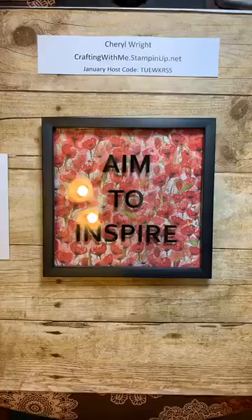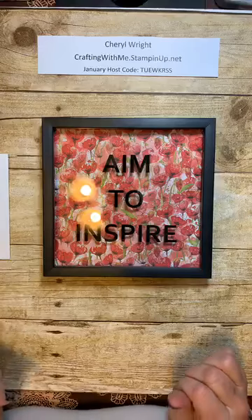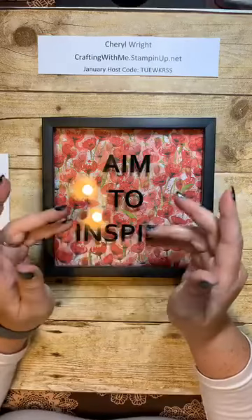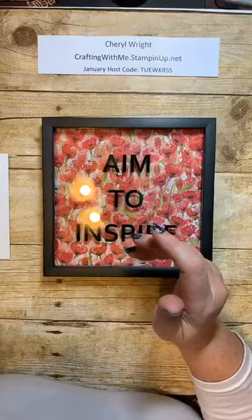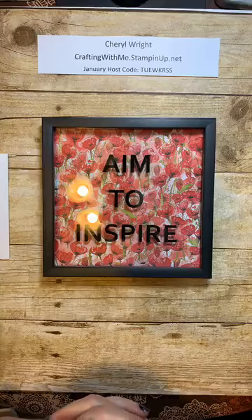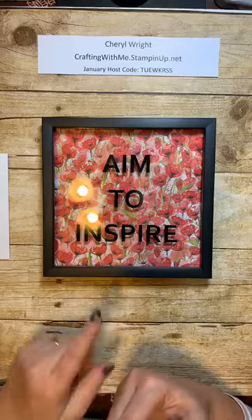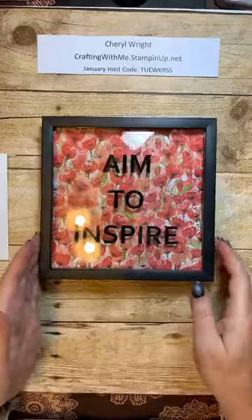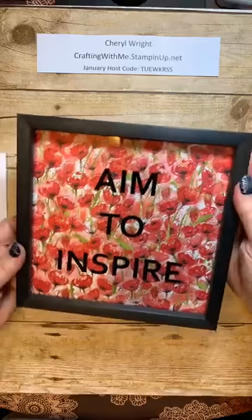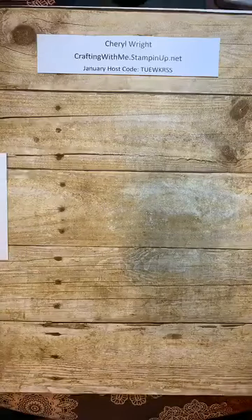Hi everyone. Ignore the extra sounds for a minute — sorry about that, our refrigerator's on its last leg. Hi everyone, welcome to my presentation on the new catalog. Always aim to inspire. This is a piece of our new paper in a dollar store frame, so I thought it was pretty cool — my little home decor tip for the moment. Anyway, let's get started.